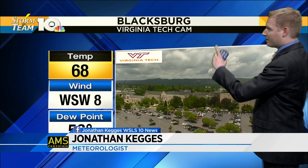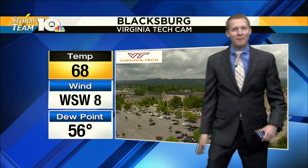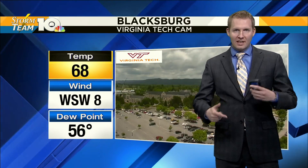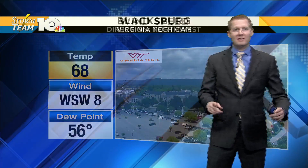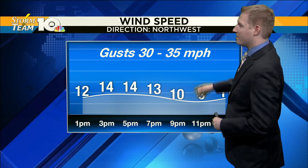We have more clouds than sunshine — we did have a little sunshine earlier. Here's a live look in Blacksburg with our Virginia Tech Skycam. Temperatures are back into the upper 60s. Wind is starting to pick up a little bit. Our cold front is closing in, and that's going to give us at least the opportunity for a few more showers. The wind is going to shift out of the northwest over the next several hours.